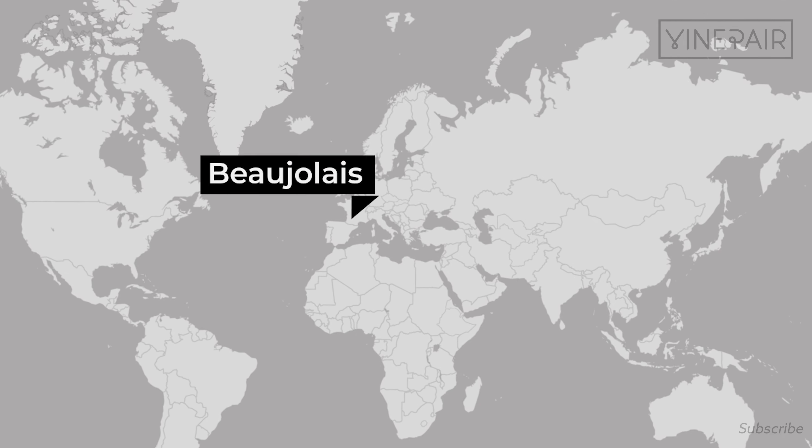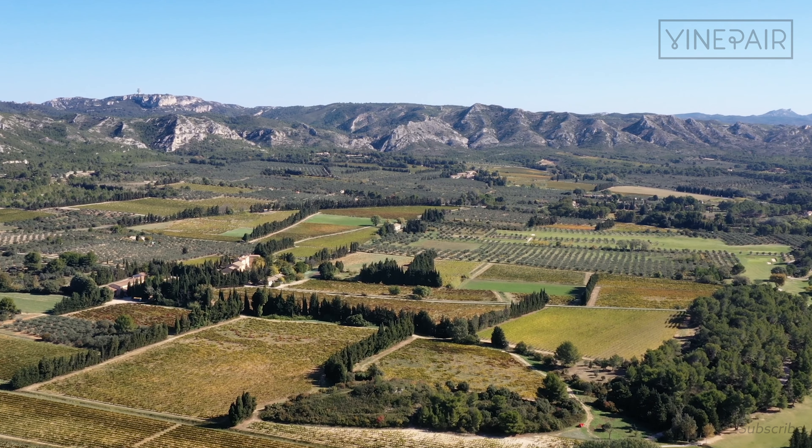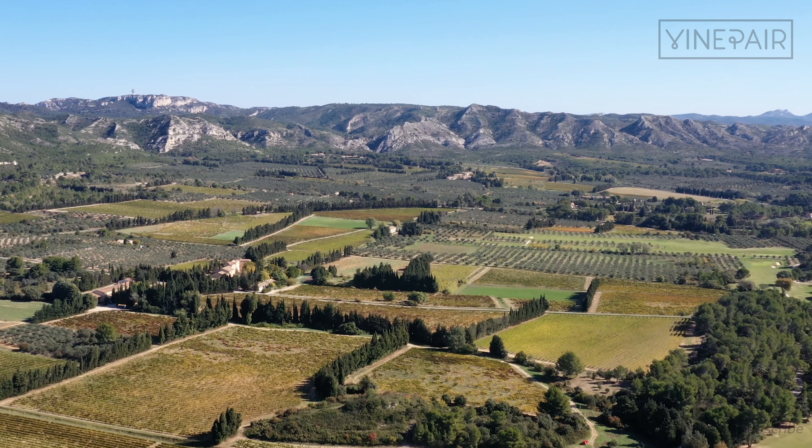Region number one: Beaujolais. Where is Beaujolais? It's in South Central France, and the climate there is called temperate. What that means is it can snow up until when they harvest grapes, but in the summer it can be really hot.